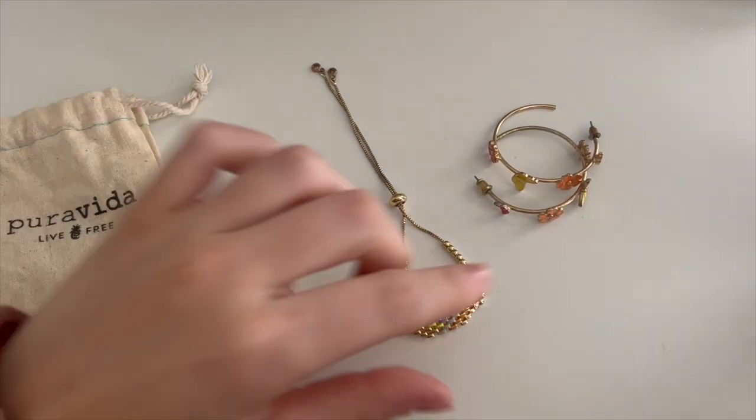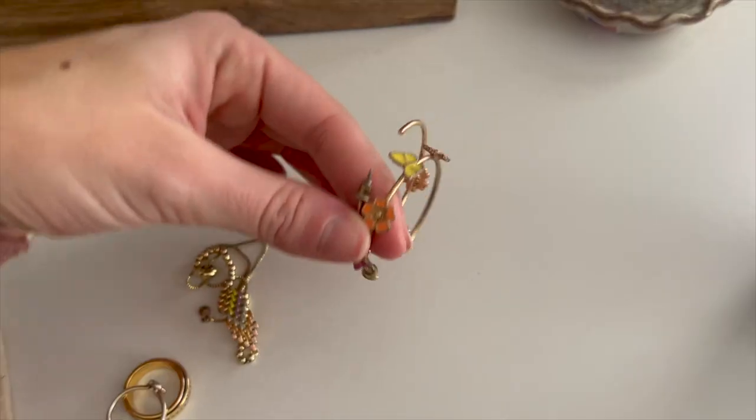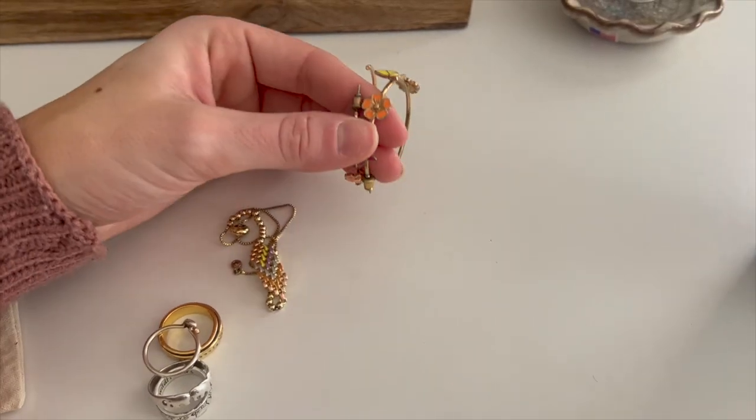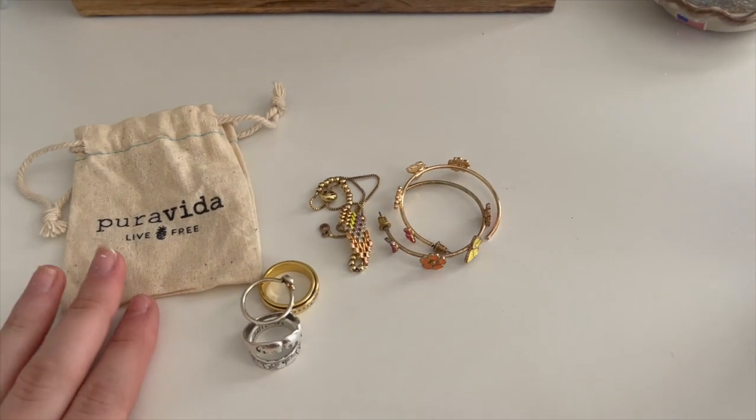For jewelry I'm not going to bring much — just this little bracelet that can dress up an outfit, some cute little earrings, and my rings. I'll put them all in this little bag and tuck them in.